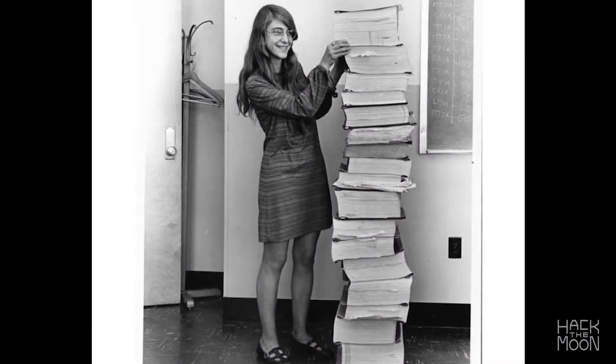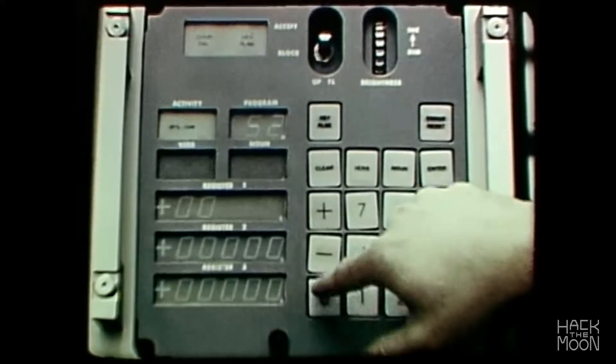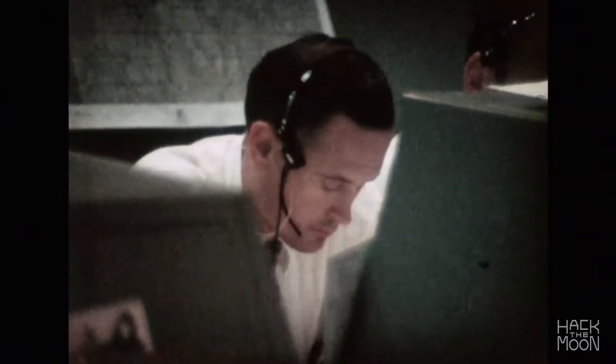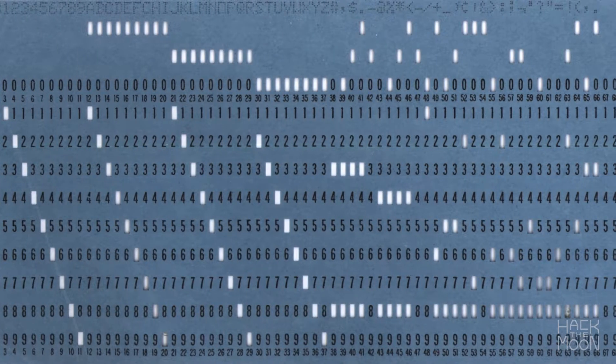During early testing for the Apollo 8 mission, Hamilton's daughter came to work one day and was playing with the simulator. She accidentally triggered a pre-launch sequence while the simulator was running another program, and she crashed the simulator. Hamilton had never expected this error and quickly added additional error prevention software that saved Apollo 11's moon landing.